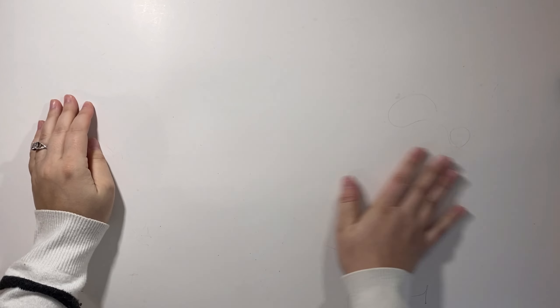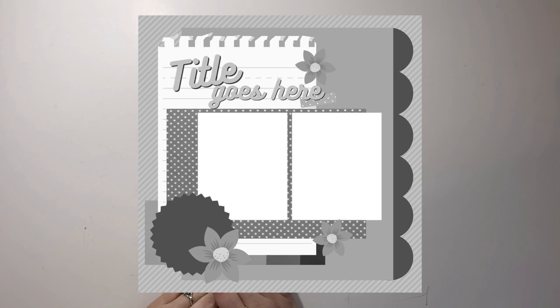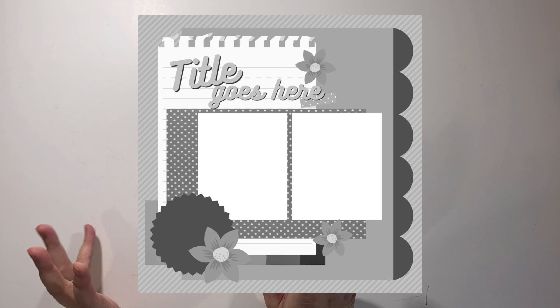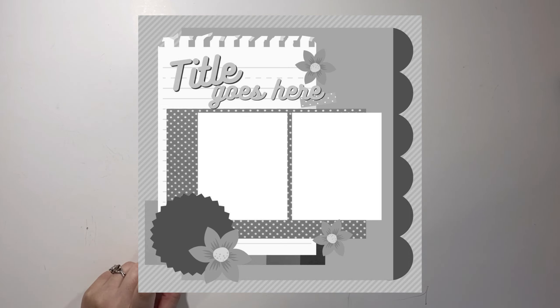Hello everyone, it's Christy from Christy's Beautiful Life. Welcome back to 30 Days of Sketches Series 10. We are on to day 11 and today's sketch is brought to you by Christina — she goes by Cece Inez on Facebook. She has created a very classic sketch. It actually reminds me of some old school sketches in all the good ways you could think of. I love it.